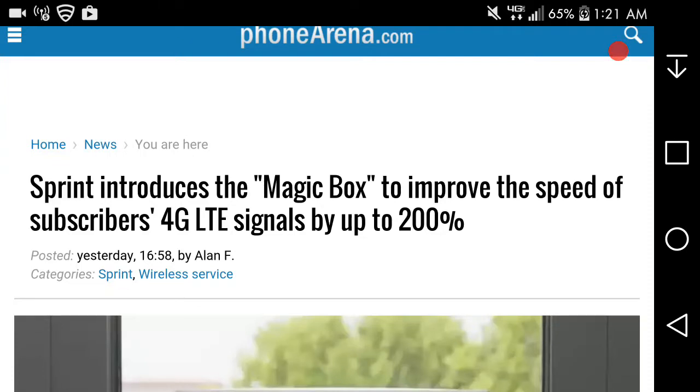Hey, LG V20 user here, and today I'm doing a video about Sprint. I'm on fanmini.com reading this article here. It says that Sprint introduces the Magic Box to improve the speed of subscribers for the LTE signals by up to 200%. This is very interesting — this is for Sprint customers.